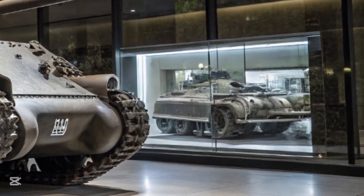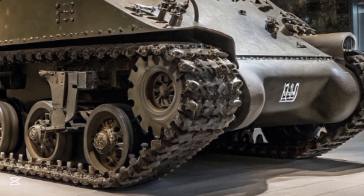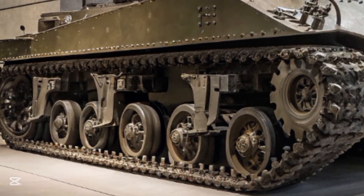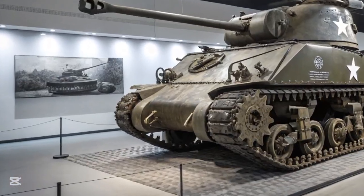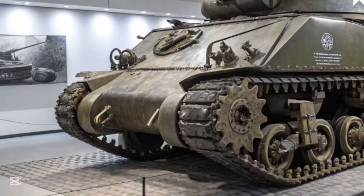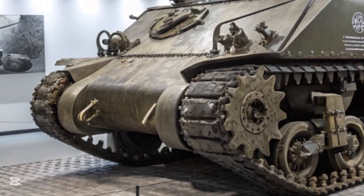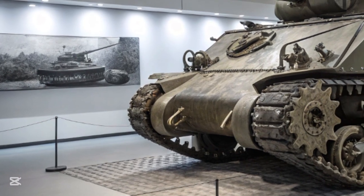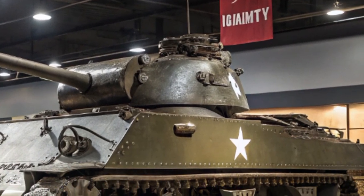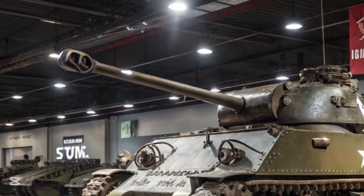The Sherman was conceived as a replacement for the M3 Lee and Grant tanks, which were themselves stopgap answers to the urgent demand for armored vehicles early in the war. The M3 had serious limitations, including a side-mounted gun and high silhouette. The War Department called for a more refined, more modern tank with a fully rotating turret and a balance of mobility, firepower, and production simplicity. What emerged was the M4 series, named after General William Tecumseh Sherman, a Civil War commander famous for his devastating campaigns across the American South.